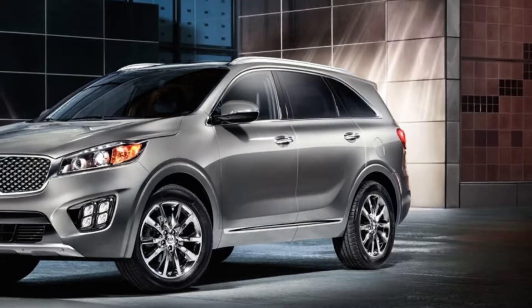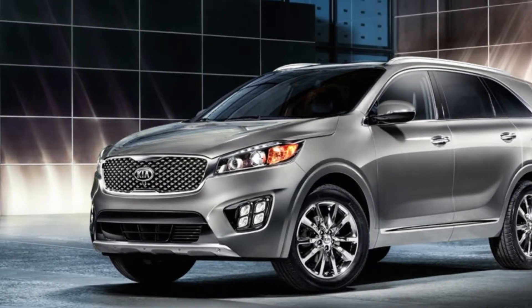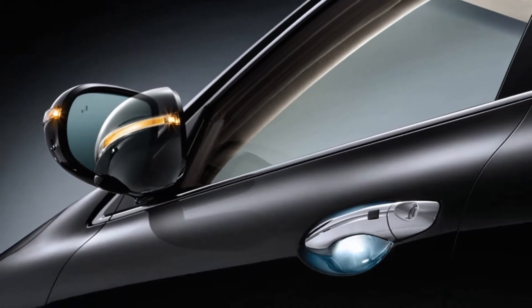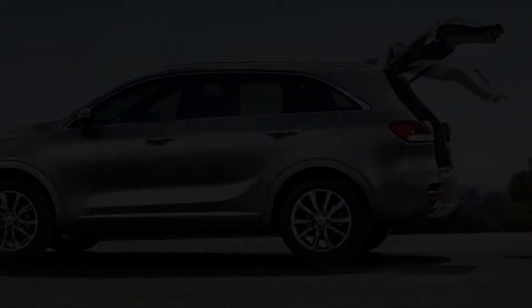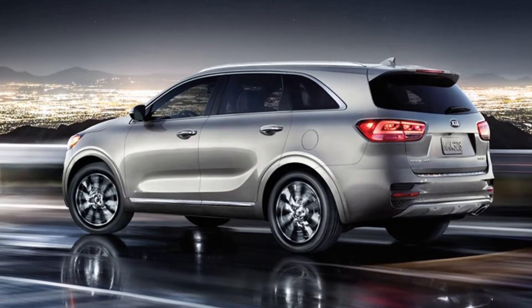Long swept-back projector beam headlights deliver captivating, sophisticated style without compromise. Inside, a spacious interior adapts to your needs, designed with available second-row sliding seats to give rear passengers easy third-row access.